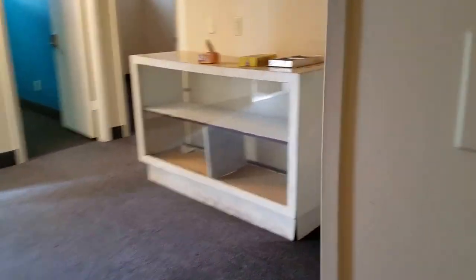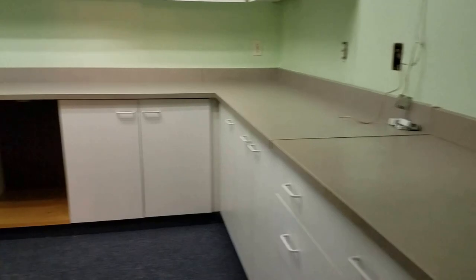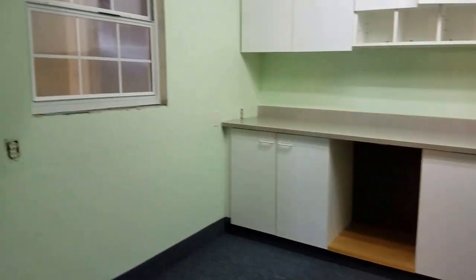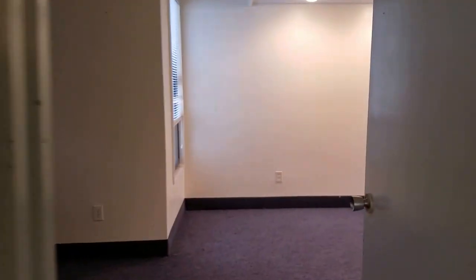There's one more office over here which could be used as storage, but it could be an office — this would be office number five. The space is about 2,000 square feet and pretty much ready to go, with a little paint and touch up required.